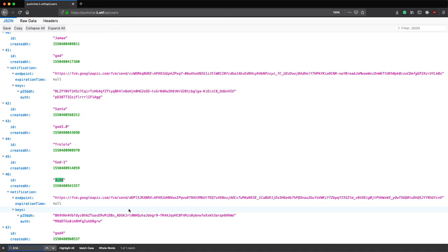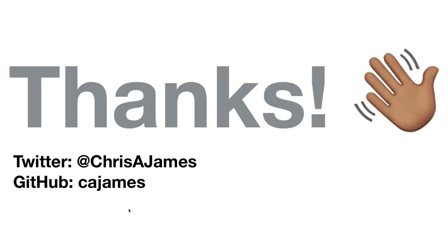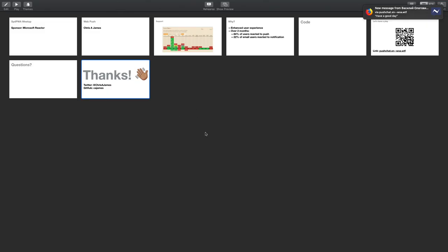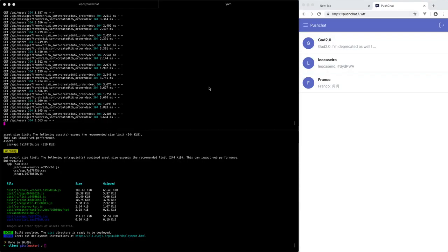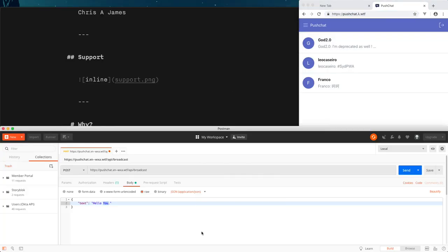We're a fair bit over time — I feel bad. I think I've answered everything. I hope you found this interesting. Thank you very much. I'll have the code up somewhere and link it so you can have a play around with it.